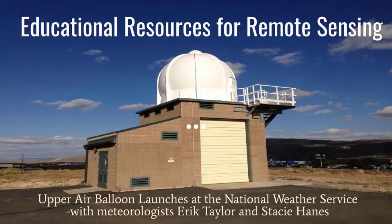This video discusses upper air balloon launches at the National Weather Service offices with meteorologist Eric Taylor and Stacey Haynes.